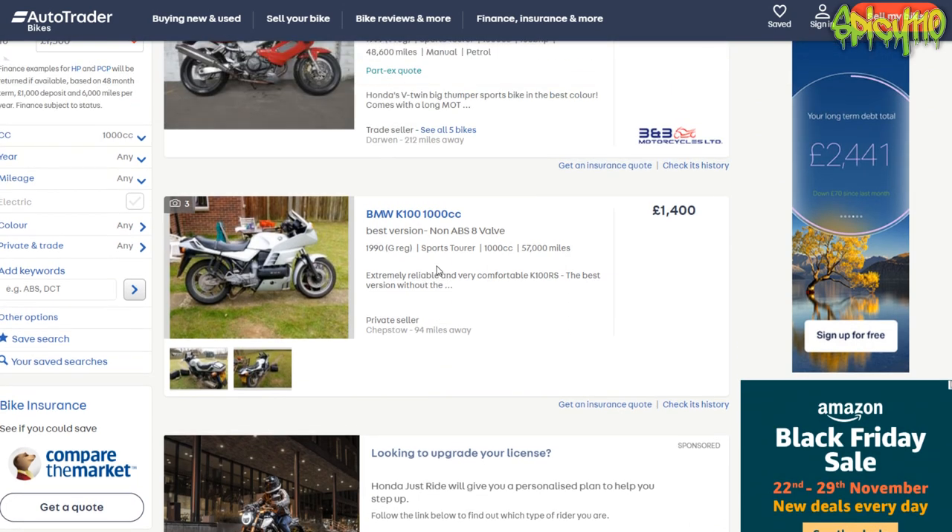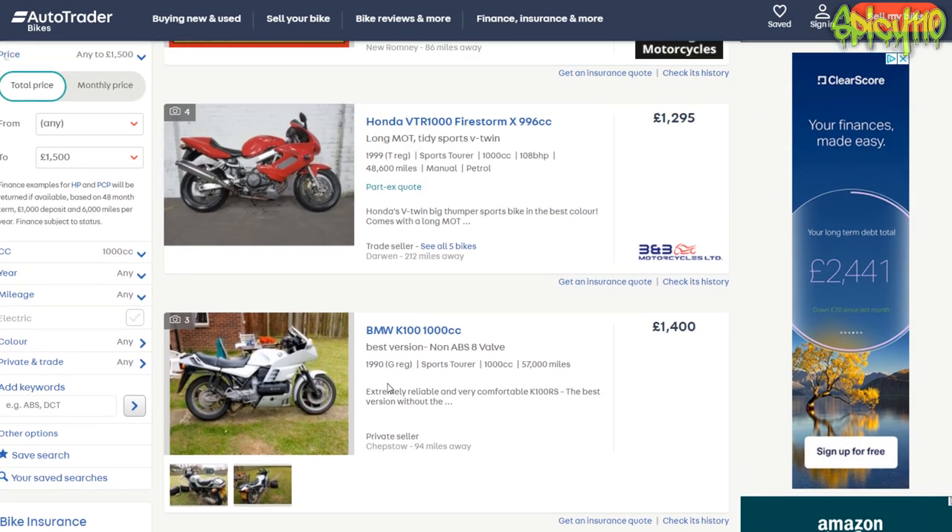From those four, I pick this one and I'd try and knock them down, but I don't think you're going to get them down £400. You could try. It's not really what I had in mind as a thousand for a thousand though.